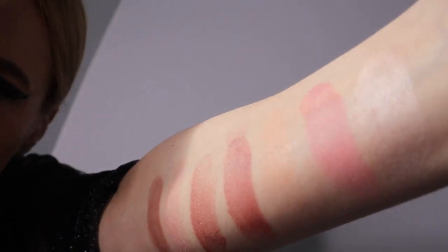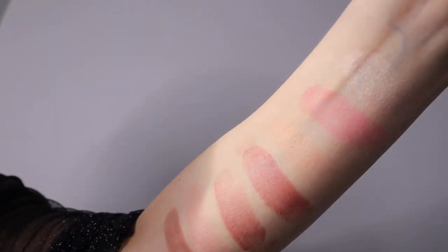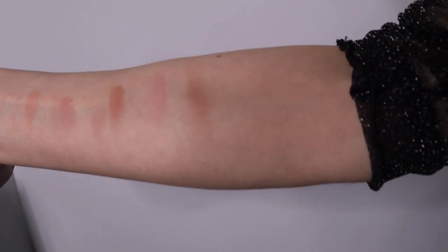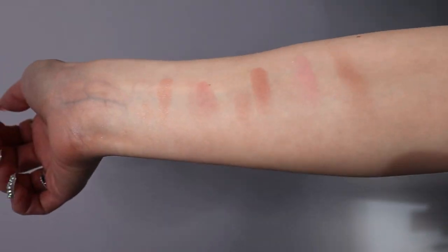Let me know guys, what's your favorite blush color? Please don't forget to subscribe and follow me on Instagram if you want to see more beauty, makeup, skincare, and wellness videos, pictures, swatches, and more. I'll see you next time, bye!